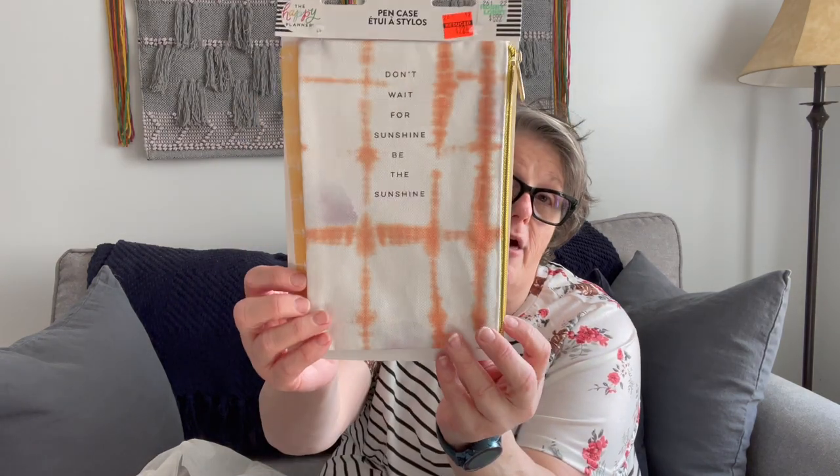I also grabbed another pouch that snaps in, and this one says 'Don't wait for sunshine, be the sunshine.' Again, it's a zipper pouch — these are fantastic. The zippers are wonderful and the zipper pull is excellent. At Hobby Lobby this is regularly $8.99 and I got it for $2.24. Of all three stores — Michael's, Joann, and Hobby Lobby — that sell Happy Planner, I prefer Hobby Lobby because they include it in their half-price sales, where Michael's and Joann very rarely have them on sale or good with coupons.